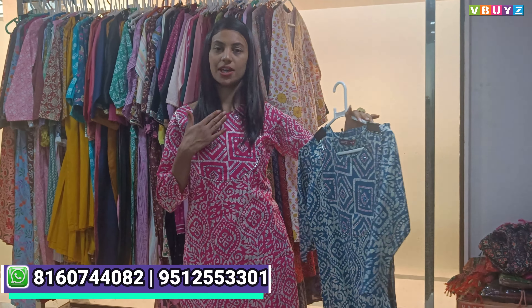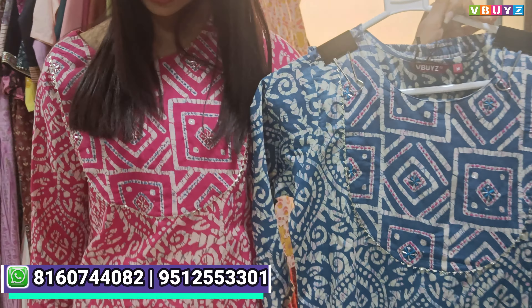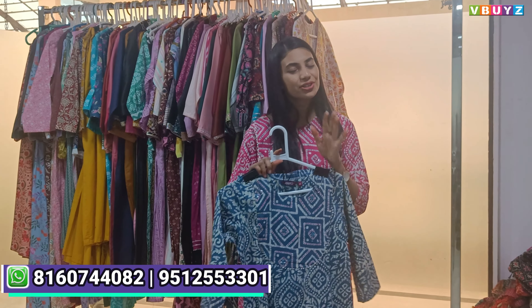Look — the blue color that I am wearing is the same color from the collection. I have also worn the pink color. You will see it has very good fitting. The fabric quality is really comfortable and best-in-class.